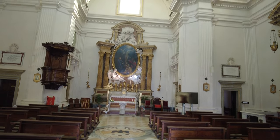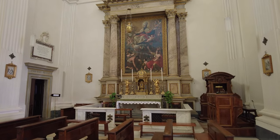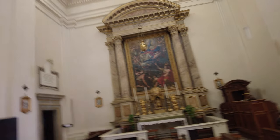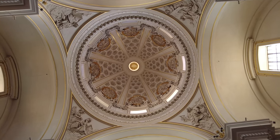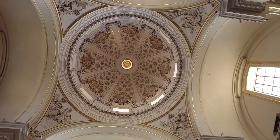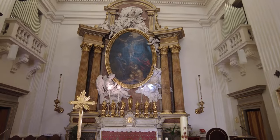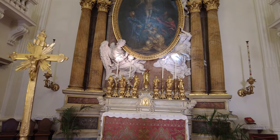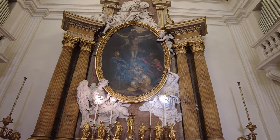I want to see if we can make a whole bunch of noise. It's got a nice dome. Beautiful. Sorry for moving so fast. That's amazing. Amazing. Wow. And the altar's amazing. Wow.